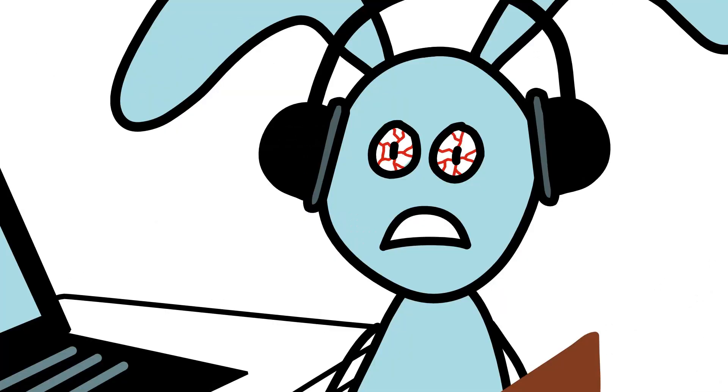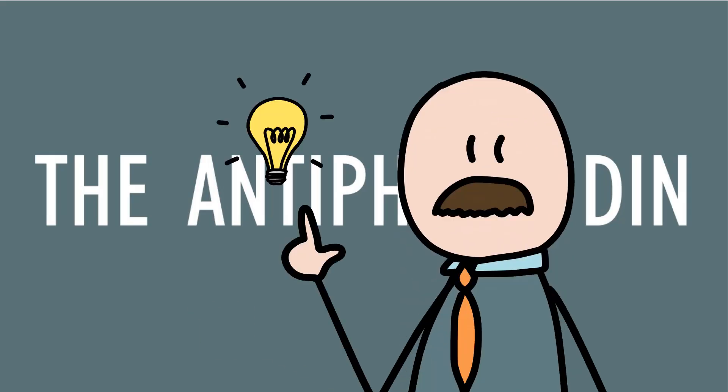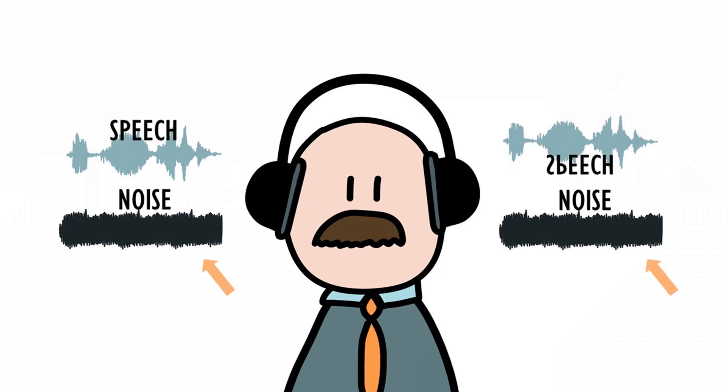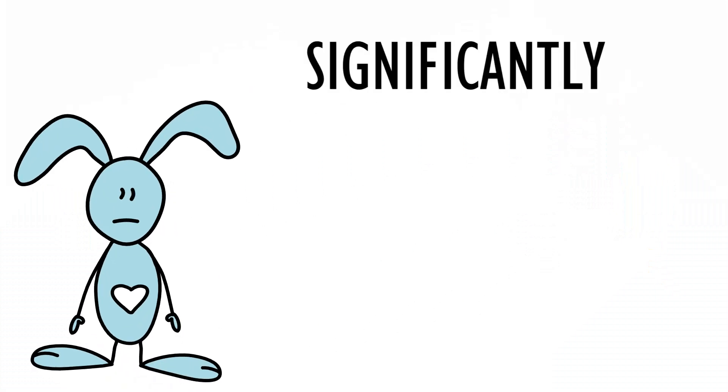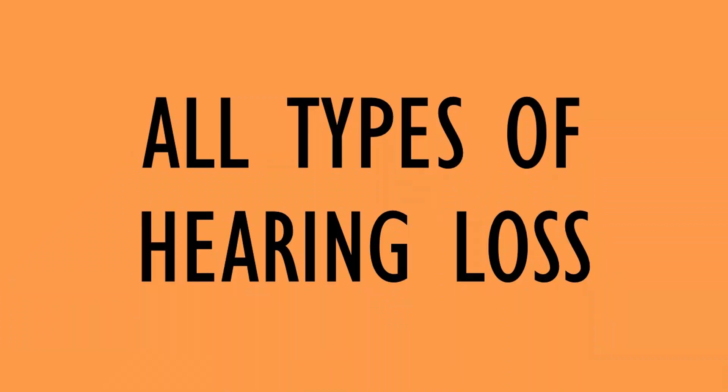But don't worry, Bunny. A recent variant of the DIN, the antiphasic DIN, tackled these issues. Here, the speech signals are phase-inverted between the ears, and the noise is in phase. This has significantly improved the sensitivity of the DIN to detecting all types of hearing loss.